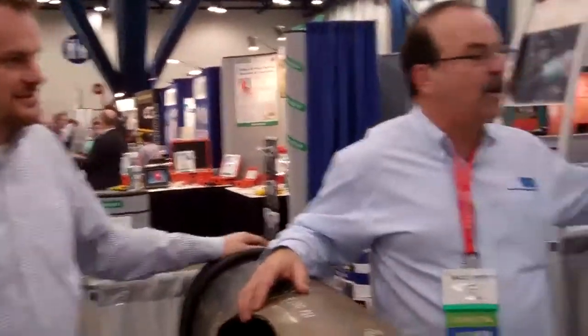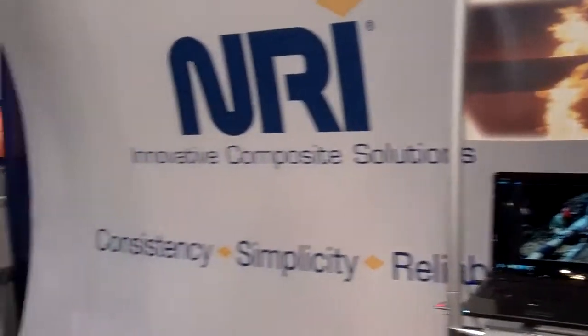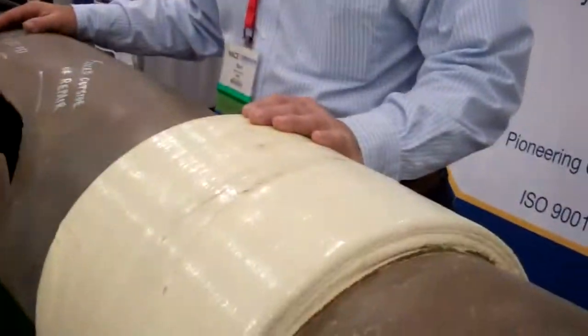Hello. We're here at today's conference in Houston, Texas. This is our NRI booth here. We're a composite manufacturer out of West Palm Beach, Florida. We're going to tell you a little bit about pipeline integrity application.